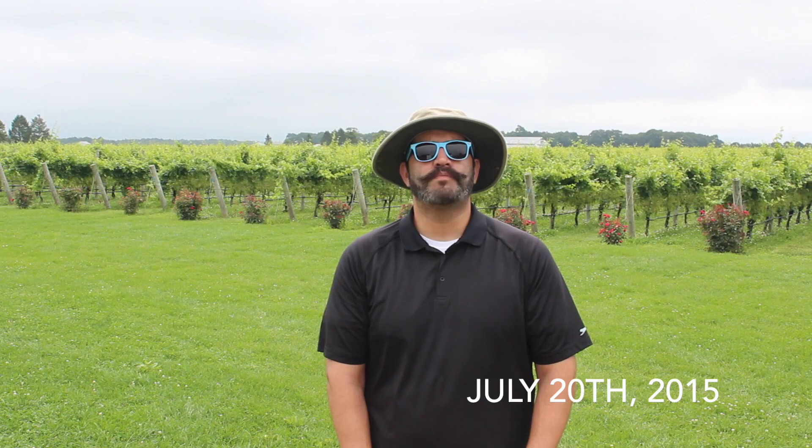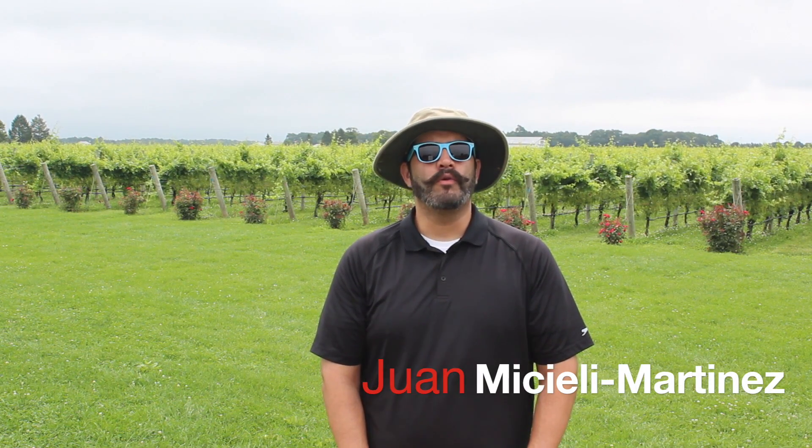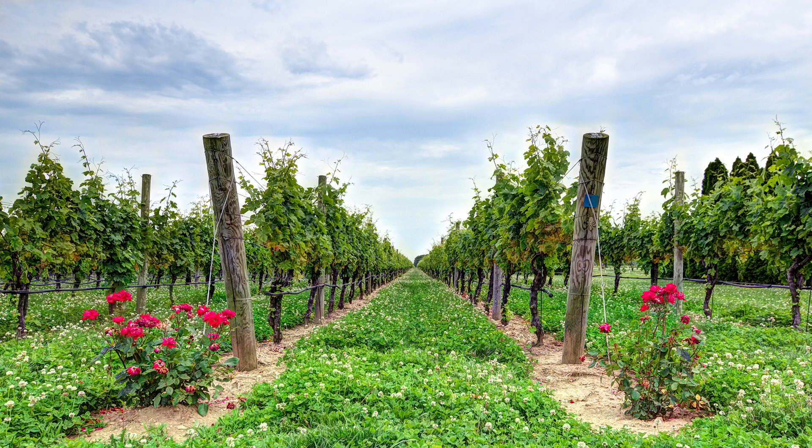This is the MCV Farm News Special Mid-Season Bulletin and I'm your host Juan Michelli-Martinez. The growing season is in full swing and we figured it would be a good time to recap some of the things that have occurred up to this point in the vineyard.